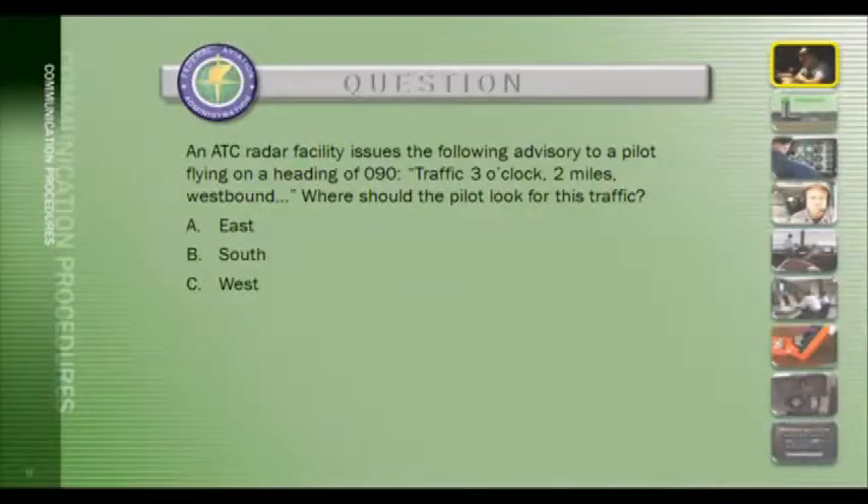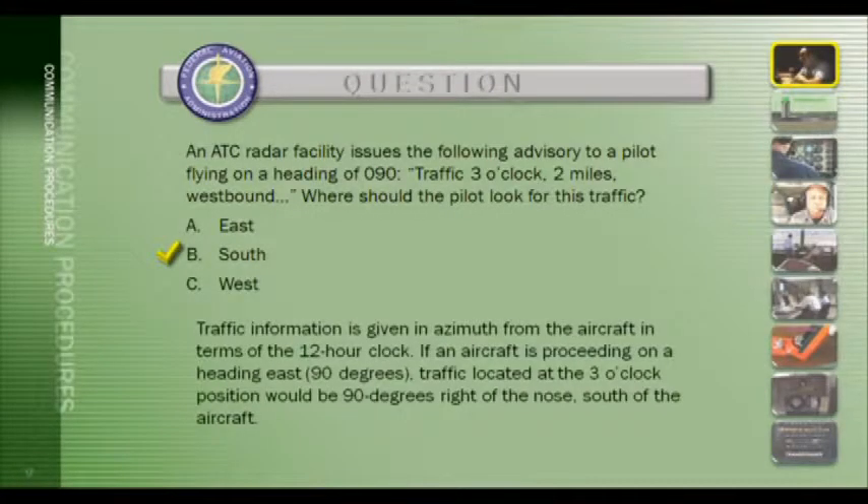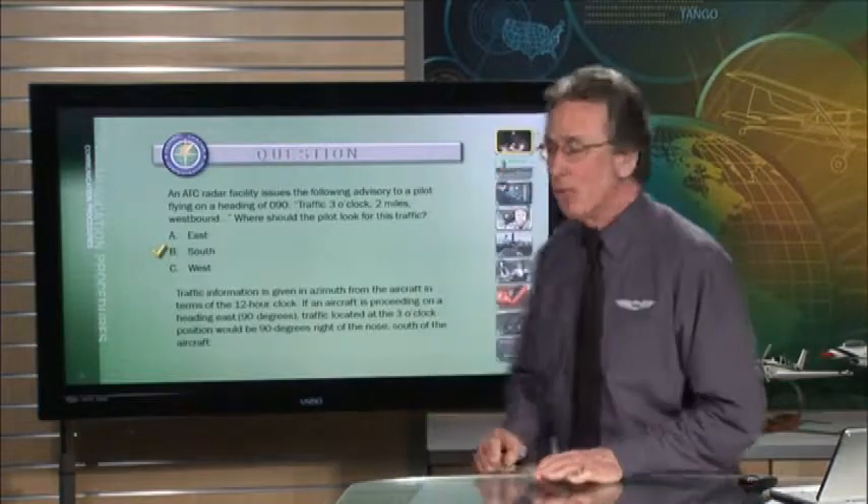FAA test question: An ATC radar facility issues the following advisory to a pilot flying on a heading of 090 — 'Traffic 3 o'clock, 2 miles, westbound.' Where should the pilot look for this traffic? The answer is B, south. Traffic information is given in azimuth from the aircraft in terms of the 12-hour clock. If an aircraft is heading east at 90 degrees, traffic at the 3 o'clock position would be 90 degrees right of the nose — south of the aircraft.